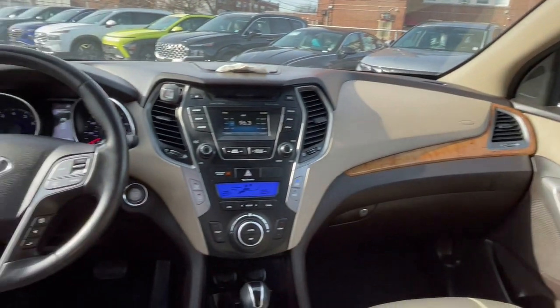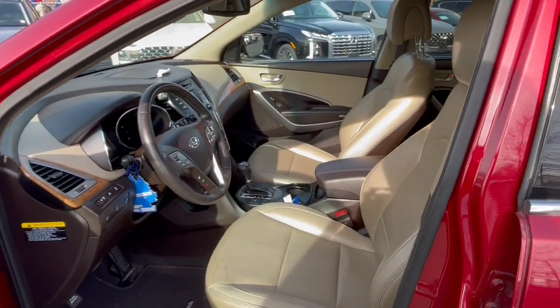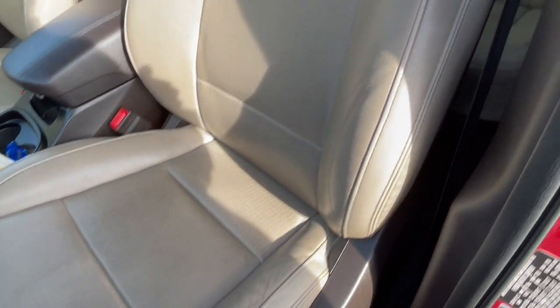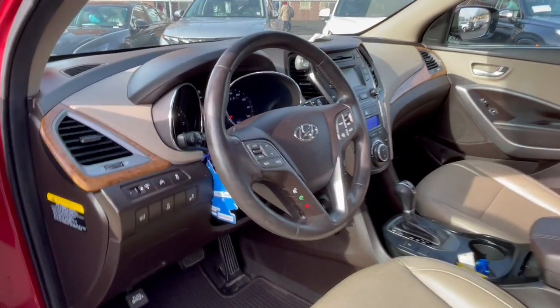Comfort blends with versatility in bold modern style in this striking Santa Fe. See for yourself when you take it out for a test drive. Our professional staff looks forward to giving you excellent service. Thank you.